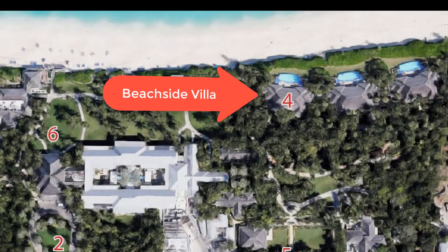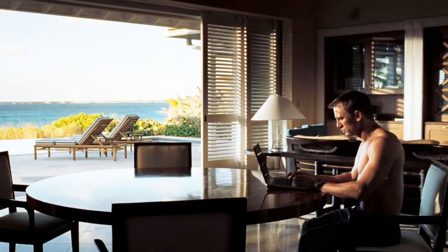Number four is Bond's private villa. Viewers don't realize this is a massive 4,500 square foot unique villa situated beachside at the Ocean Club. It rents for $12,500 a night with a three-night commitment.